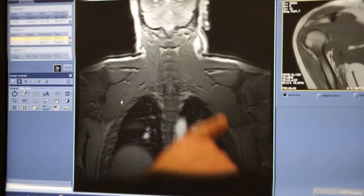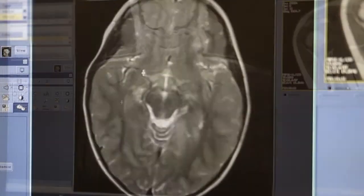Doctors use many different machines to help them decide on how to make sick kids better. Many of these are like cameras taking pictures of our bones, brain, and veins.